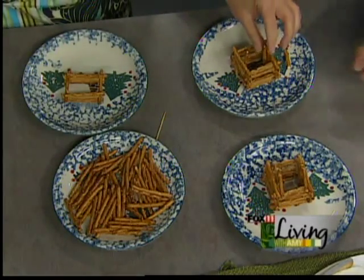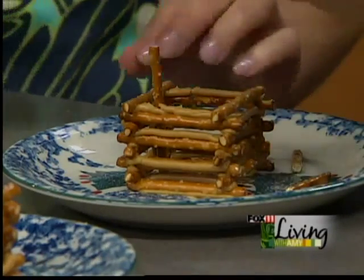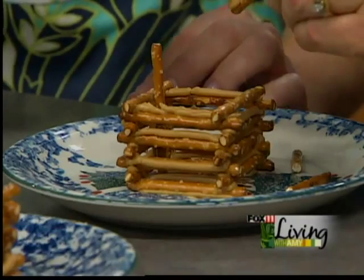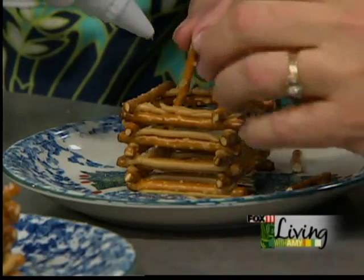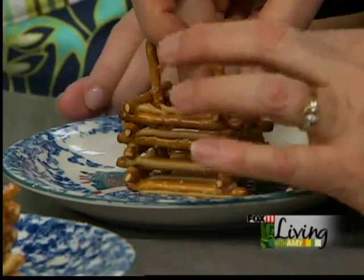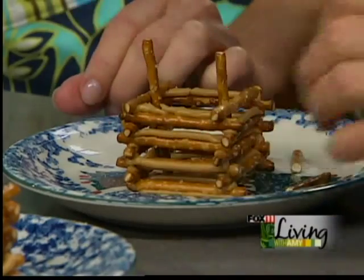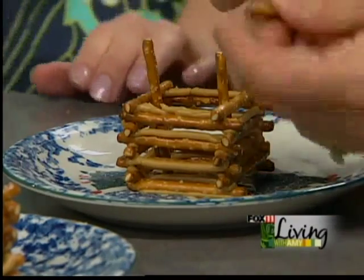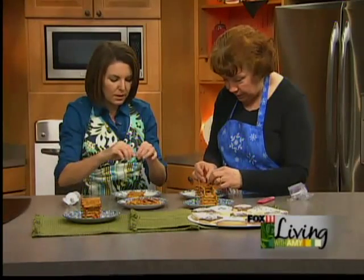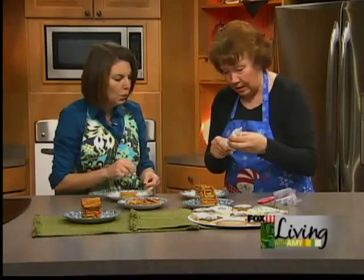Then we take one pretzel on each side — we're going to glue that one down. Those are going to be the supports. It's easier if you put it right on the pretzel. I'm all for doing things the easy way. And this is going to be the beam — the side support beam for the trusses. Now you can either wait a little bit, or what I do is take two pretzels broken in half — those are going to be your side supports. And then we'll need some more glue.